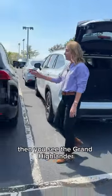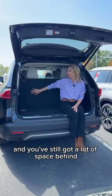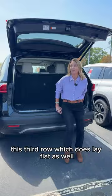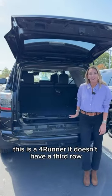Then you see the Grand Highlander — you're a little bit higher up and you've still got a lot of space behind the third row, which does lay flat as well. This is the 4Runner — it doesn't have a third row.